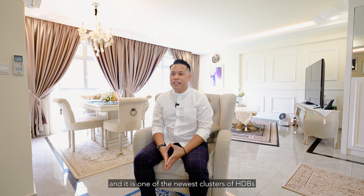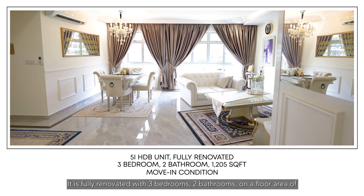This 5i HDB unit is located at Woodlands Drive 73 and is one of the newest clusters of HDBs that has met its minimum occupation period. It is fully renovated with three bedrooms, two bathrooms, on a floor area of more than 1,200 square feet, and is ready for its next occupiers to move in.